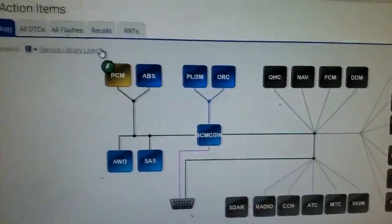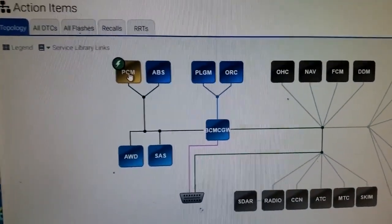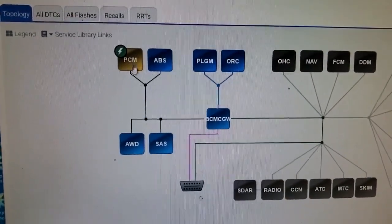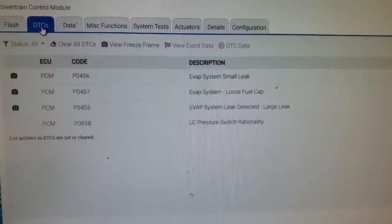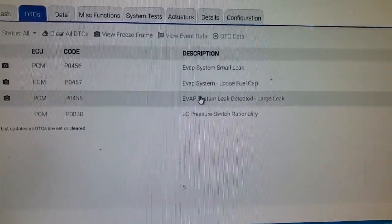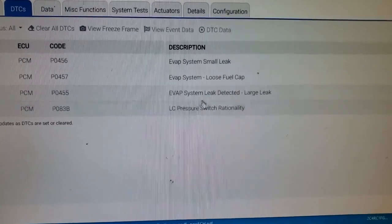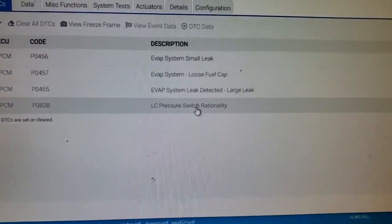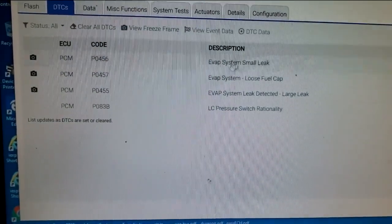Checking in on this Chrysler Pacifica 2007 model. Yellow indicates a trouble code, so let's go into the PCM. We have EVAP codes: P0456 small EVAP leak, P0457 gas cap loose, P0455 large EVAP leak — a lot of EVAP codes. Also a P0A3B, a transmission-related issue that's pending.